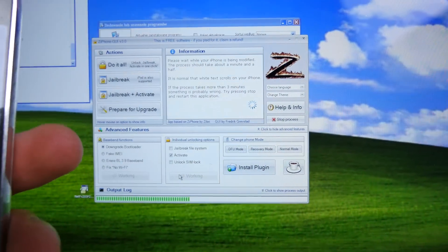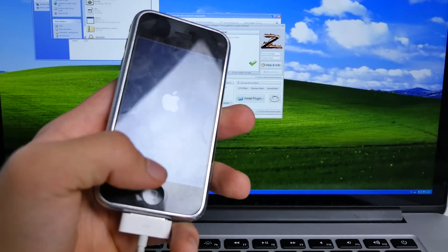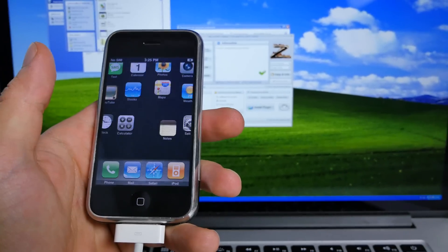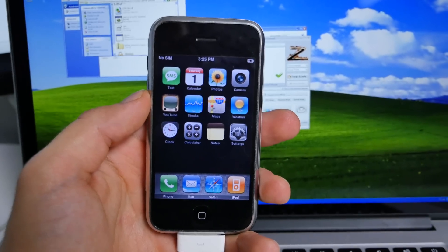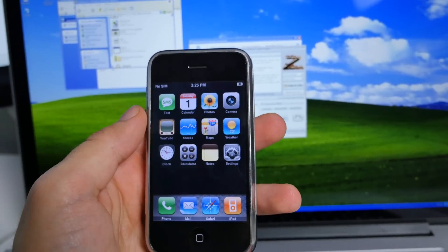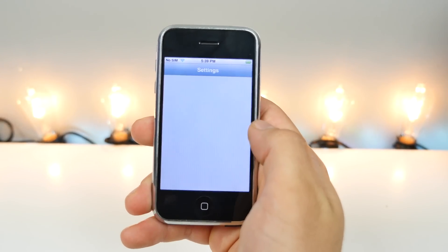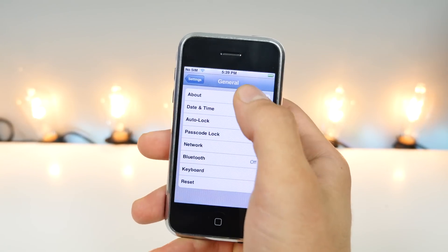For over a day I toiled in excruciating pain trying to downgrade an iPhone 2G back to its original 1.0 firmware — and I achieved that goal. I want to show you guys what life was like 9 years ago when smartphones were just becoming a thing.